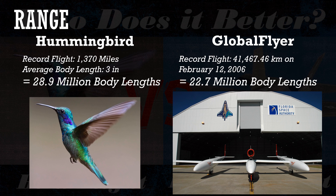Range — how far you can go before landing — saw a record set in 2006 where a pilot traveled 41,400 kilometers before landing. Dividing by an average six-foot height gives about 22.7 million body lengths. Hummingbirds are believed to fly up to 1,370 miles without landing, and given their average body length of three inches, that's 28.9 million body lengths before touching down.